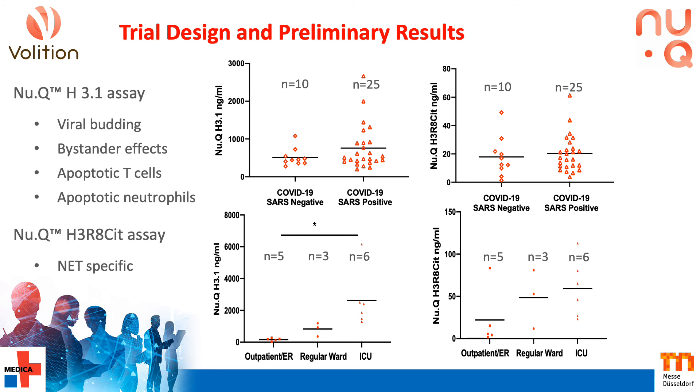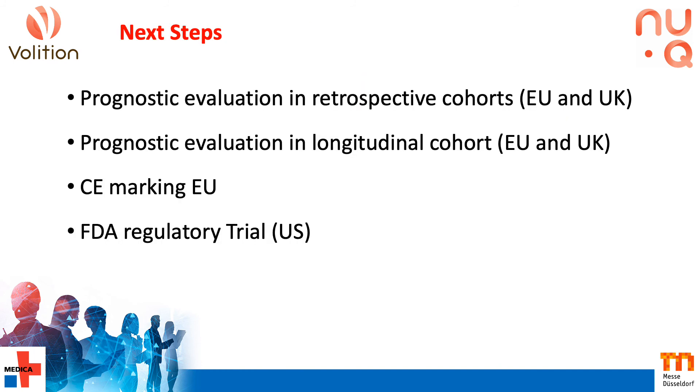Whilst nucleosome levels appear to correlate with disease severity, we now need to confirm prognostic power in longitudinal cohorts. In terms of next steps, we have a number of ongoing trials. The first will be evaluation of prognostic potential in retrospective longitudinal cohorts with our Belgian clinical partners, as well as a new partner in the UK. We're also organising a number of prospective longitudinal collections in the EU and US, and we hope to be in a position to CE mark the prognostic test in time for this wave of the pandemic. We're also intending to seek regulatory approval in the US.